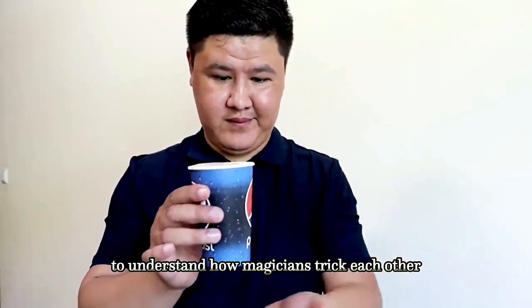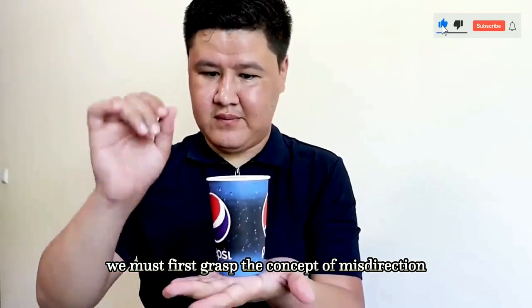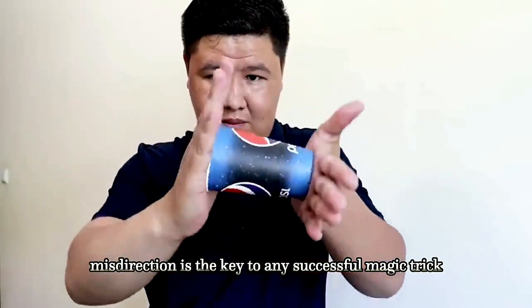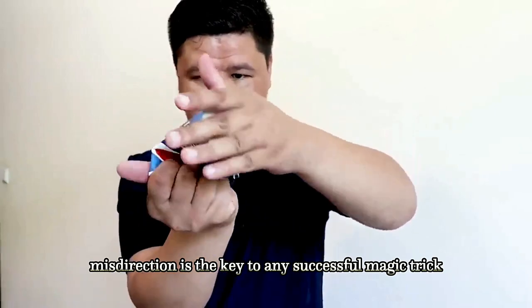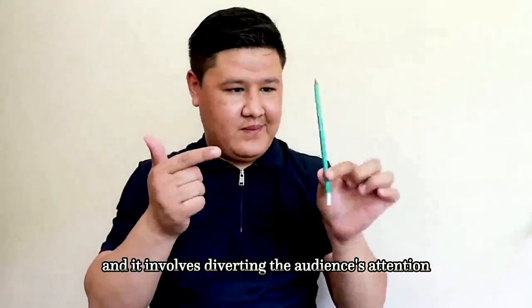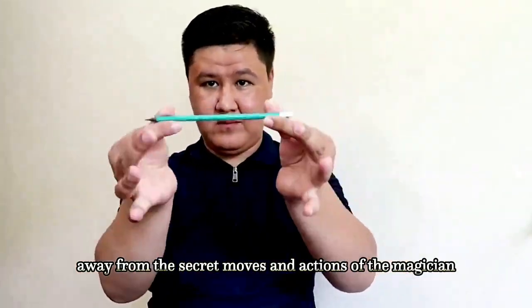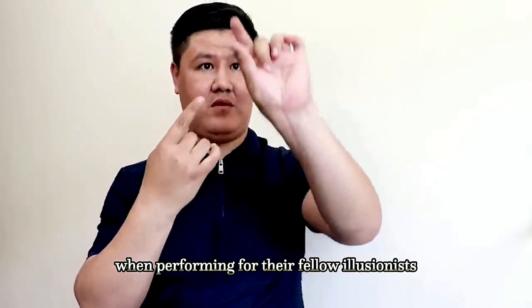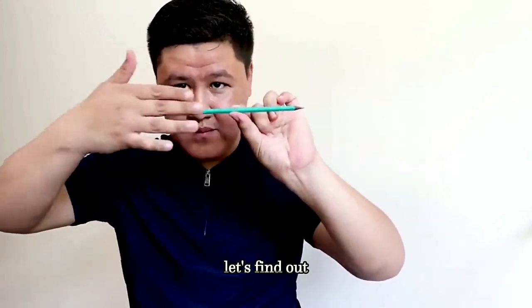To understand how magicians trick each other, we must first grasp the concept of misdirection. Misdirection is the key to any successful magic trick, and it involves diverting the audience's attention away from the secret moves and actions of the magician. But how do magicians accomplish this when performing for their fellow illusionists?